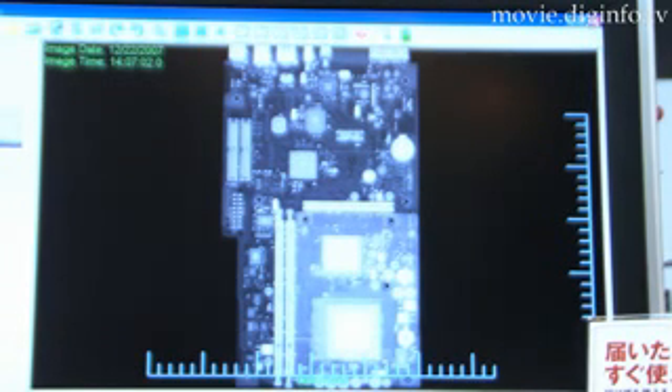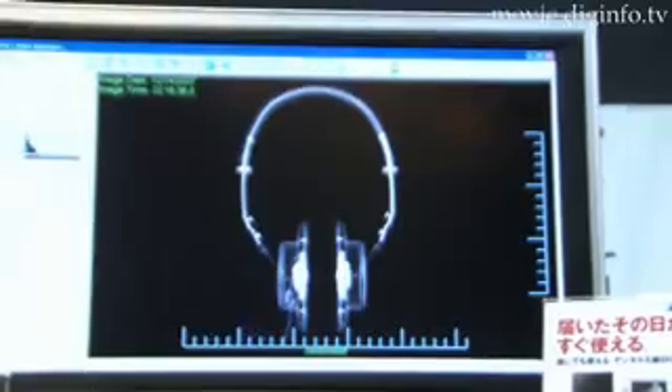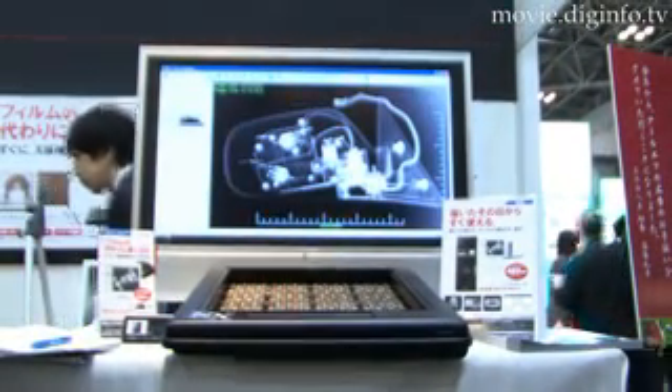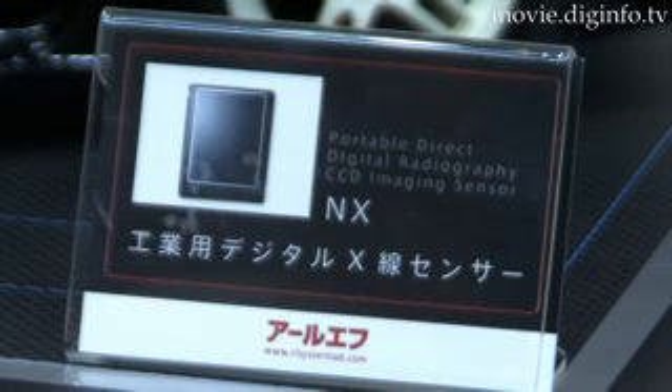Users can operate this system easily and quickly using the multiple editing features of the Annex Special Application software, which includes contrast adjustment, image enlargement, and measurement functions.